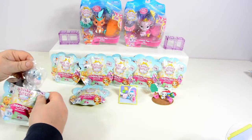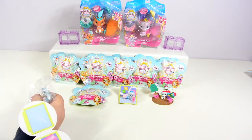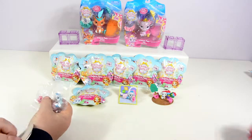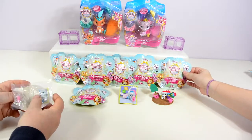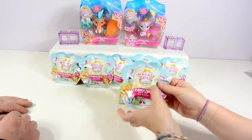Oh no, it's our third duplicate of the same one. We're definitely not getting a full set today, folks. Oh well. Mine was actually a duplicate of yours, so we now have three of them.